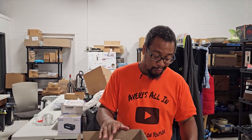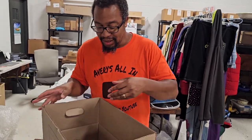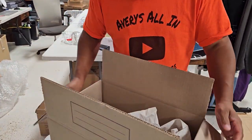Hey everyone, it's Roy and Lisa with Avery's All-In, coming to you with a nice little unboxing video. We went to a live auction the other day — Dempsey's auction — and one of the reasons we went is because we saw some glowing glass, but we bought more than just that. So let's get into this.